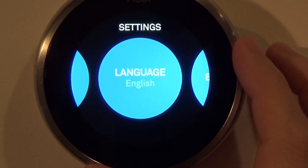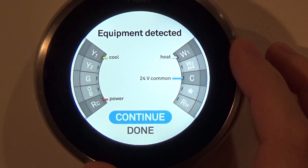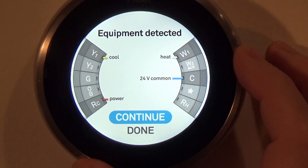Language: I have it set to English. Equipment: this tells you how to wire up your thermostat and how to connect the different color wires.